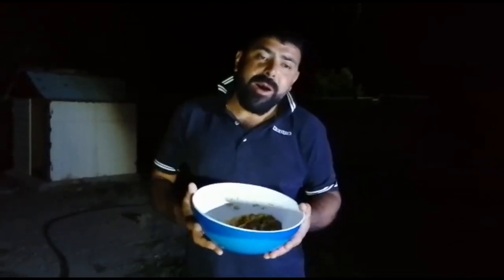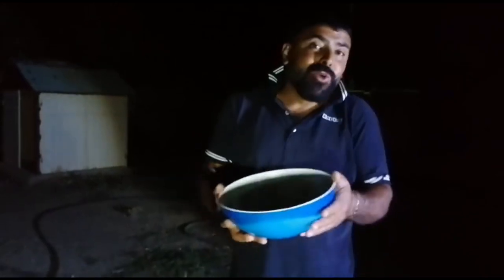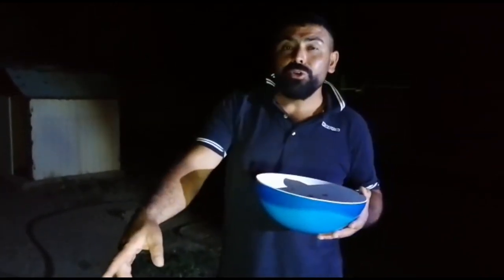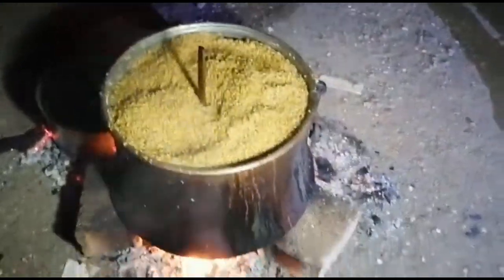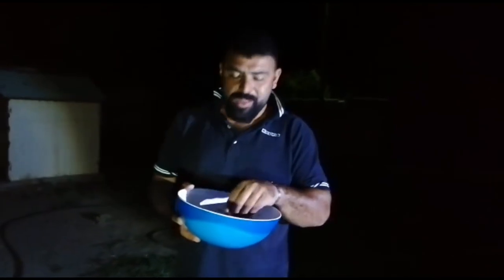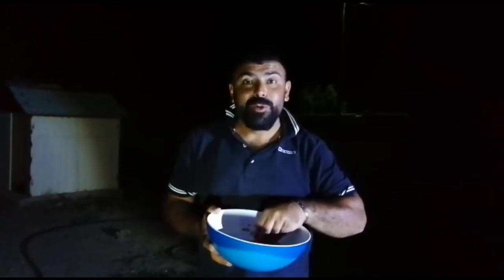Kusura bakmayın, sizin karşınızda yiyorum, ama en azından bu güzellikleri görmeniz için. Belki 50, belki 30 senedir bu manzarayı görmeyen kardeşlerimiz var. En azından görerek çocukluk anılarınızı tazelemiş oluruz. Hem yiyorum hem anlatmak daha güzel oluyor.